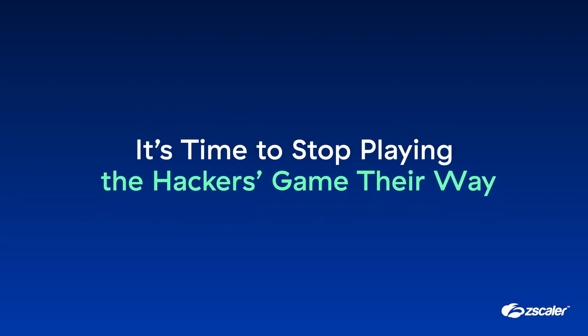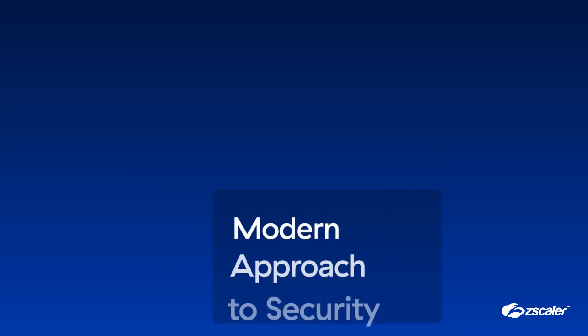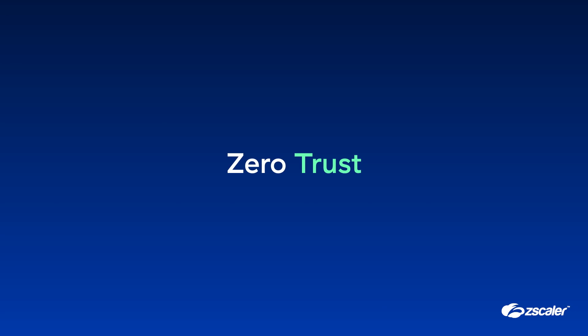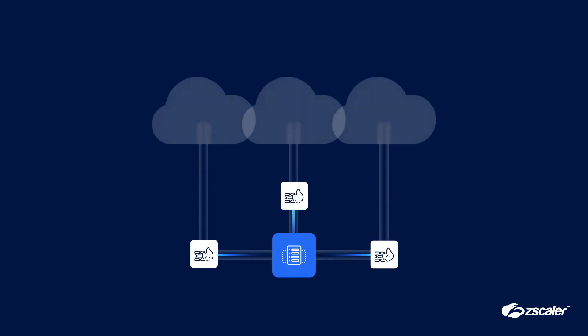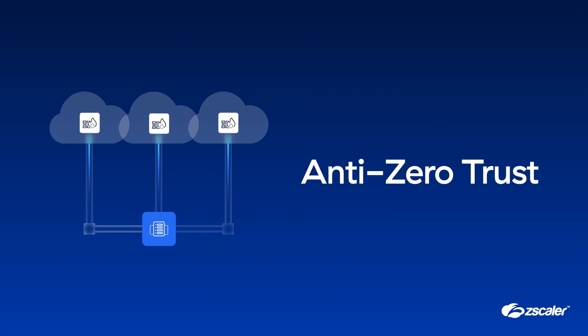It's time to stop playing the hackers' game their way and start taking back control, with a modern approach to security, one built on zero trust. A zero trust approach is so effective that some legacy solution providers have co-opted the term. They still use legacy firewalls but spin them up in the cloud. These solutions have the same old vulnerabilities hiding under a shiny new label.